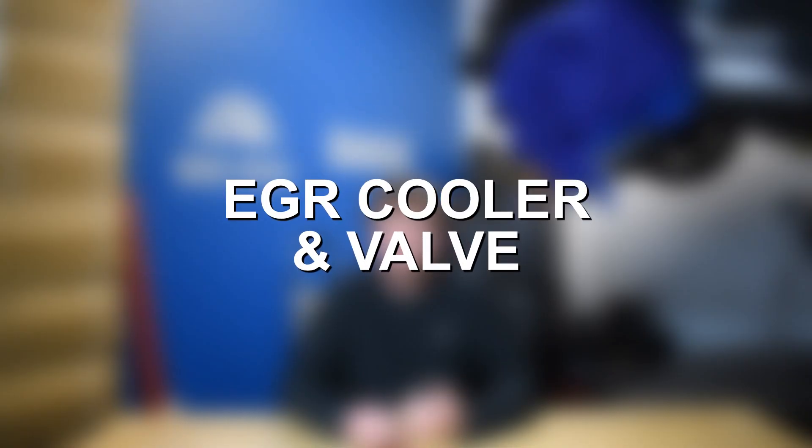Moving on to problem number three with the 6.0 Power Stroke diesel, we have problems with the EGR cooler and EGR valve. Both are prone to soot buildup and getting clogged over time. When the EGR cooler fails, it will allow coolant into the intake manifold, which then makes its way into the cylinders where it will be burned off. You'll usually notice white smoke from the exhaust as well as coolant loss. If the problem is severe enough and enough coolant is dumped into the cylinders, then you could hydro-lock your engine, which is obviously a very serious and fatal engine problem.